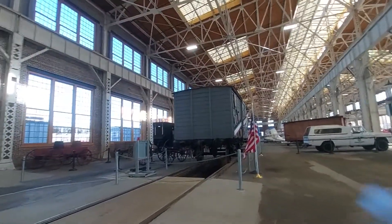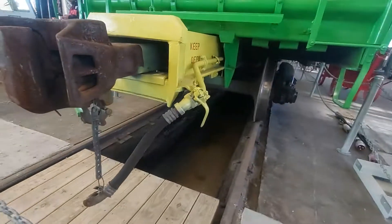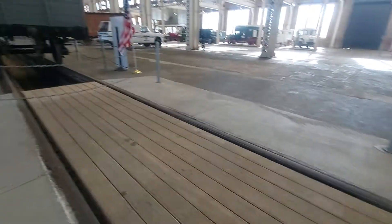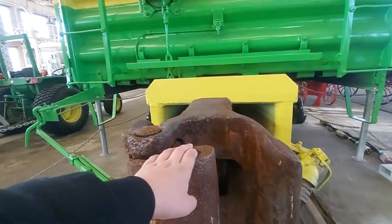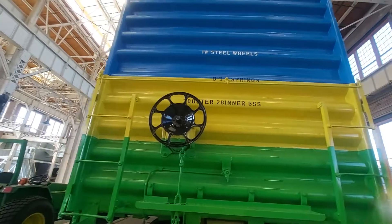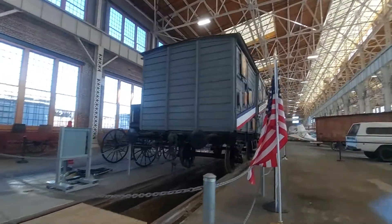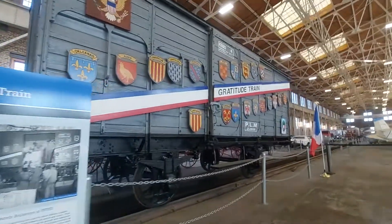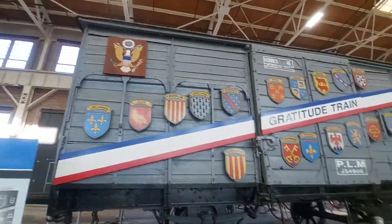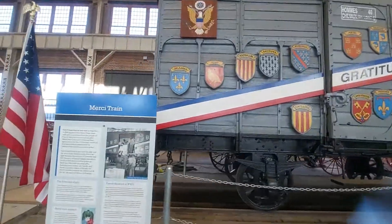They also have a British train car. I don't know how they managed to get that here. But if you look down there, you can see where they go under them. And here is the car from Britain, or France — I believe France. I can't believe they actually got this thing here. But this is what a French boxcar looks like, if you've never seen one.